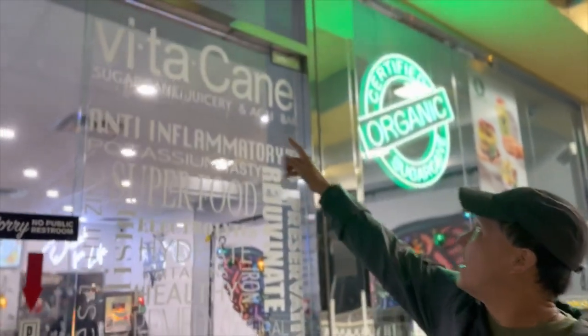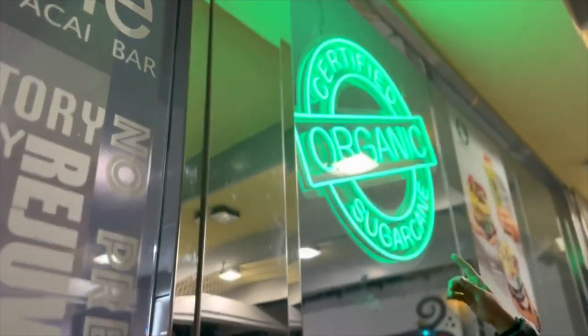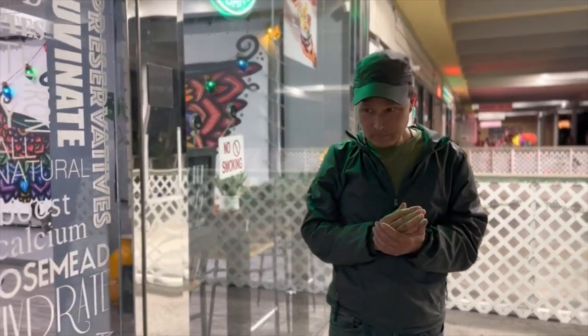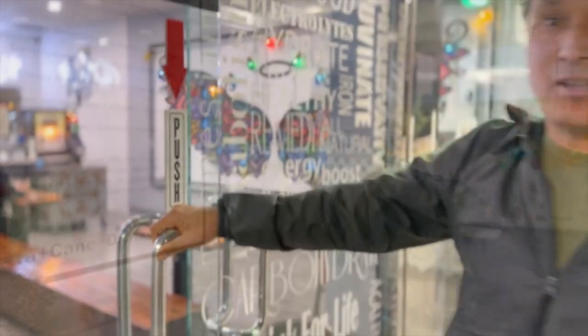The first shop I'll be visiting today — I'm here in Rosemead, California — and we're visiting Vitacane Sugarcane Juicery and Acai Bar. Check it out, they have a big sign: certified organic sugarcane. That's definitely a good sign. I love supporting organic agriculture whenever possible. Let's go ahead and head inside, order sugarcane juice, and see what their cane looks like.